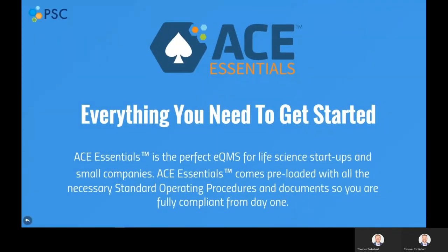Next, we will move to ACE Essentials. ACE Essentials is the perfect electronic quality management system for life science startups and small companies. It provides the key quality processes that smaller companies need to get started with an electronic quality management system, and comes pre-loaded with many pre-written standard operating procedures, policies, and even a quality manual, so you are fully compliant from day one.